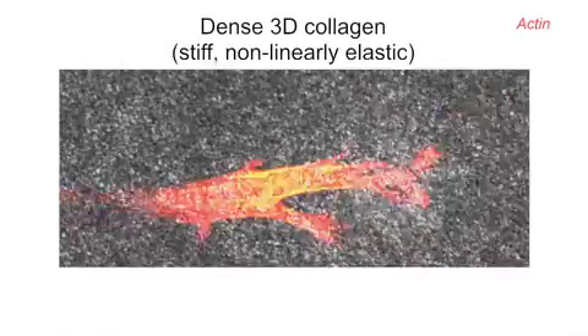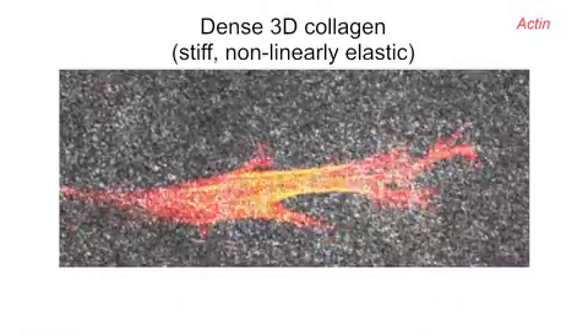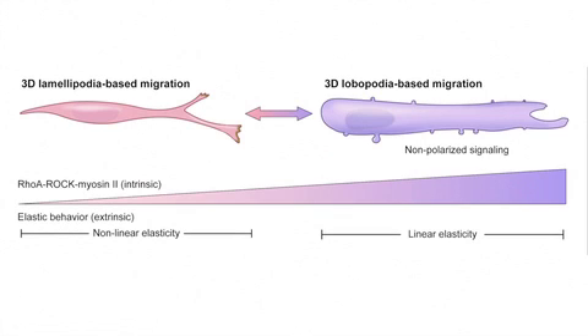Crucially, however, cells still formed lamellipodia in dense collagen gels that were as stiff as cell-derived matrix but which were still non-linearly elastic. The non-linear elastic behaviour therefore turns out to be the key factor that prevents lobipodia from forming. The switch to lobipodial-based migration is governed intrinsically by RhoA signalling and extrinsically by the elastic behaviour of the 3D extracellular matrix.